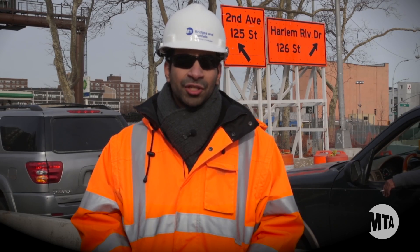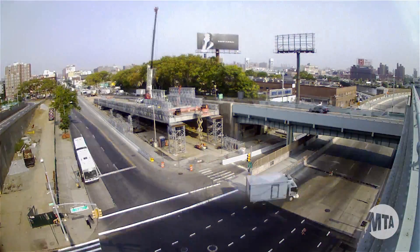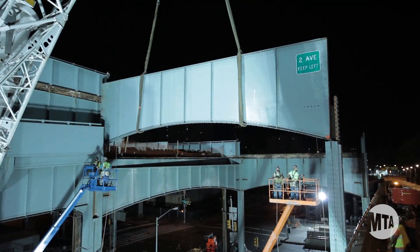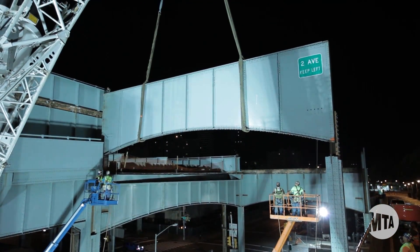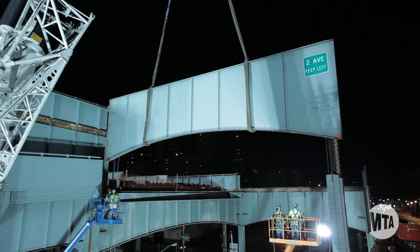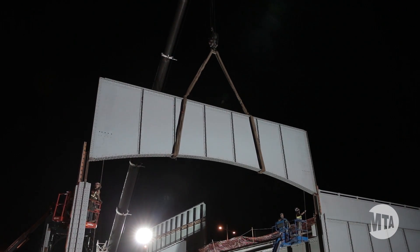To facilitate the reconstruction of the offbound ramp, a temporary ramp must be built adjacent to the existing ramp. To connect the temporary ramp to the RFK bridge, a portion of the hammerhead steel must be removed. The hammerhead steel will be reinstalled at the end of the project to maintain the historical appearance of the RFK bridge.